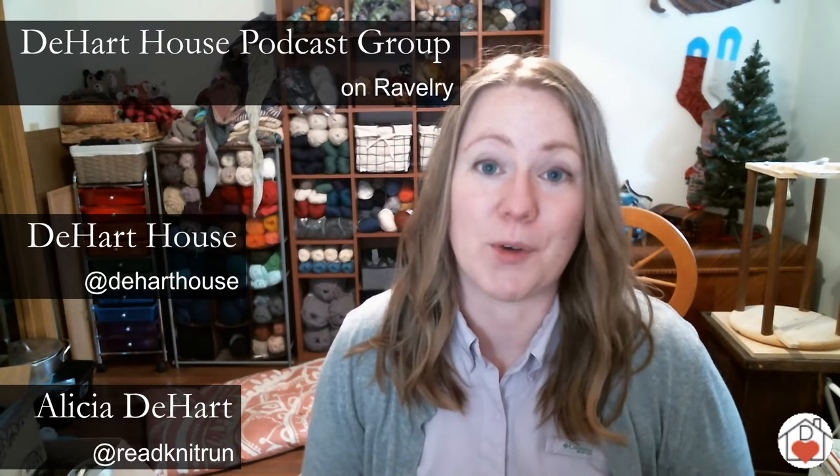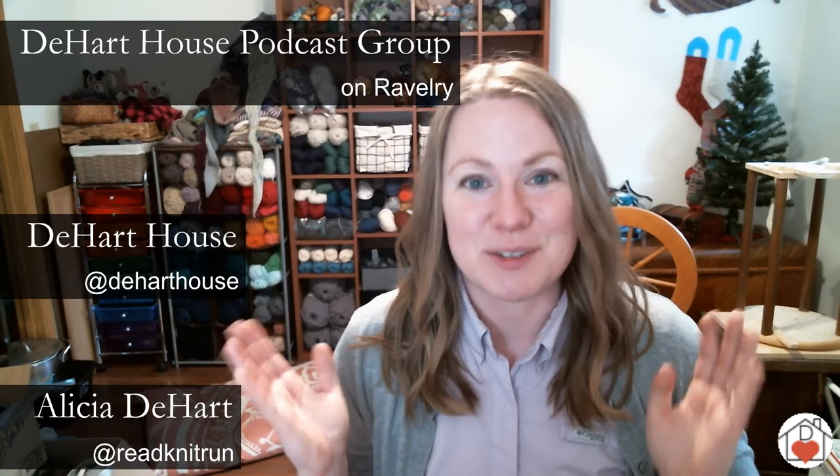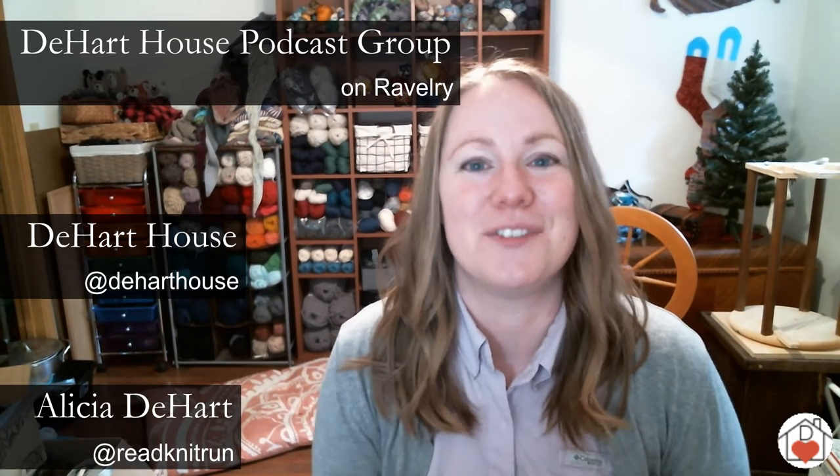Before we get into the episode, let me share with you all the different ways that you can be involved with the activities. You can follow me personally on Instagram — my account is readknitrun. You can follow the podcast on Instagram as well as my shop by following the D-Heart House account. You can also join in with knit alongs over in Ravelry by joining the D-Heart House podcast group, and right here on YouTube you can follow along too.